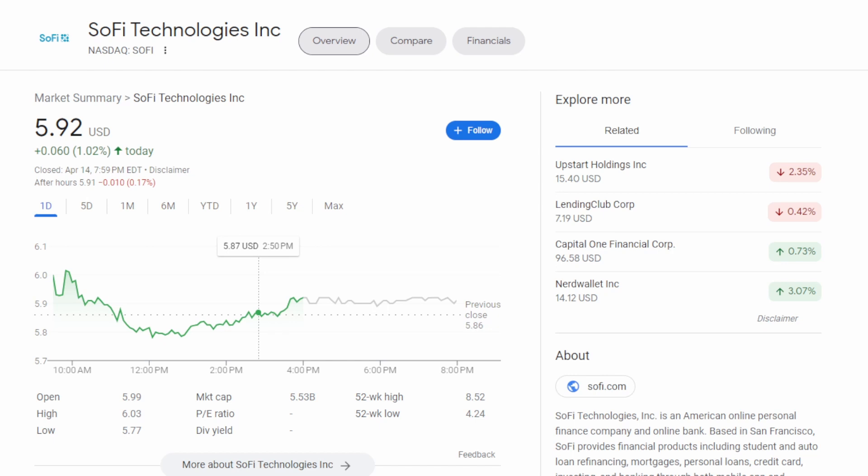If you like the video make sure you drop a like down below and if you want to see more videos like this one make sure you hit that sub button. Let's start off by taking a look at SoFi's chart. We can see the stock is up 1% here today but that really doesn't tell the full story. The stock actually opened around $6 and ran down almost 4% — a 3.88% move downward — and from those lows the stock turned around and moved back up around 2.5% to close the day around 1.02% up.